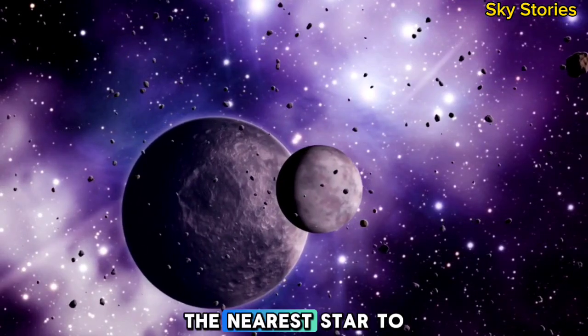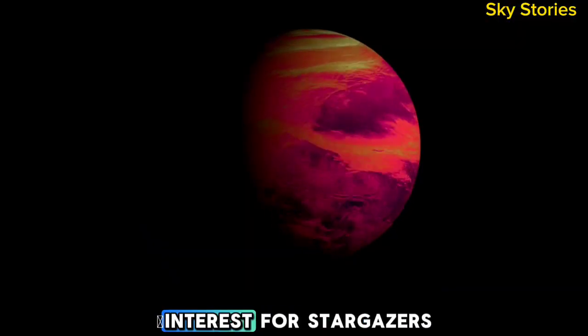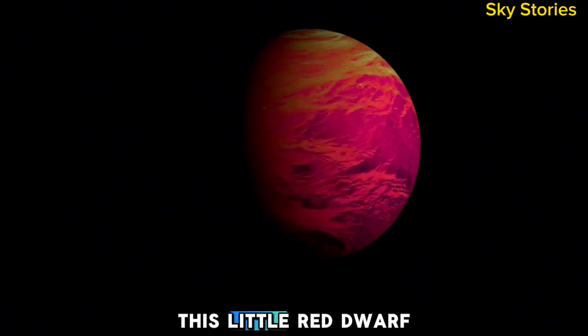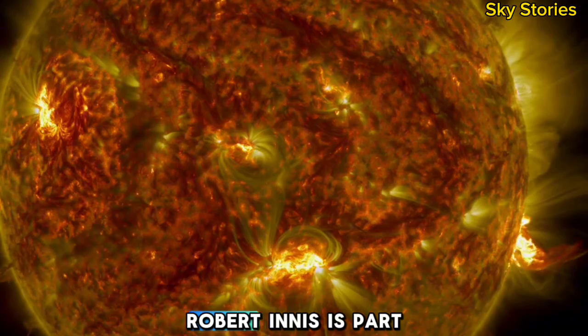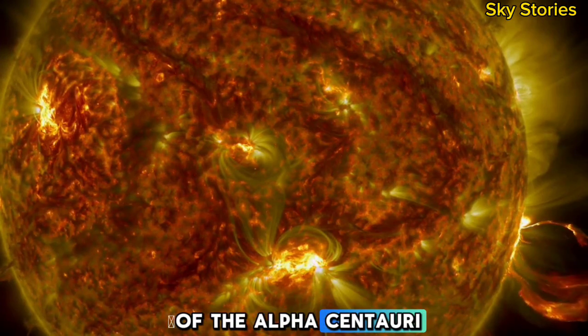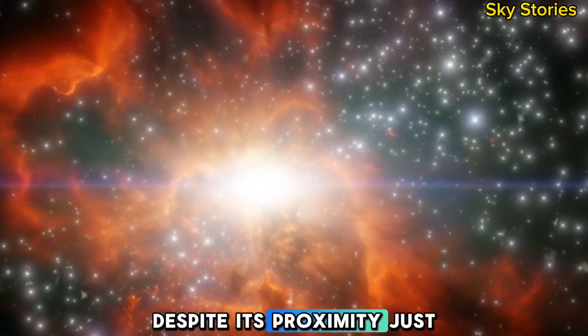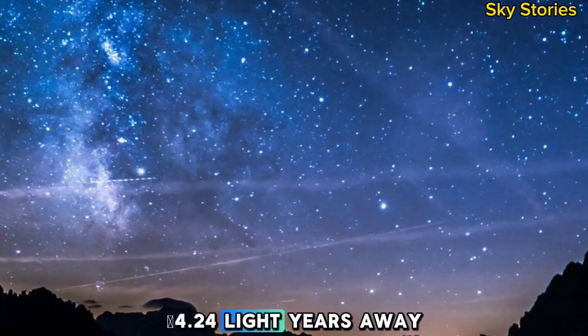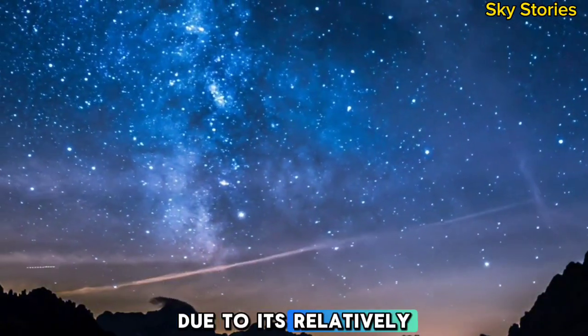Proxima Centauri, the nearest star to our planetary group, has for some time been a subject of interest for stargazers. This little red dwarf, discovered in 1915 by Scottish cosmologist Robert Innes, is part of the Alpha Centauri system, which also includes Alpha Centauri A and B. Despite its proximity, just 4.24 light-years away, it remains invisible to the naked eye due to its relatively low brightness.